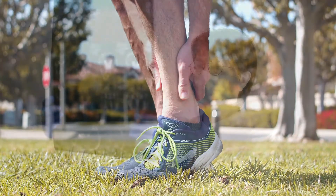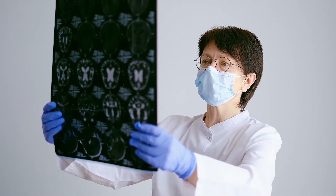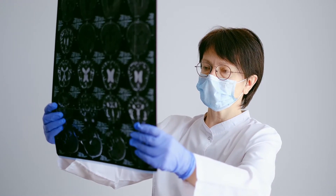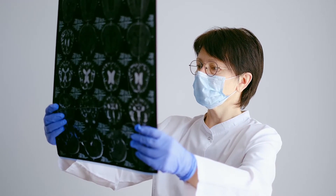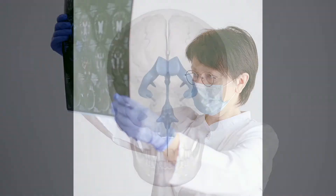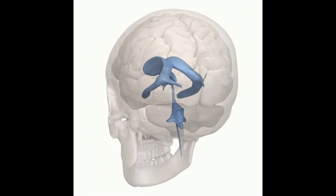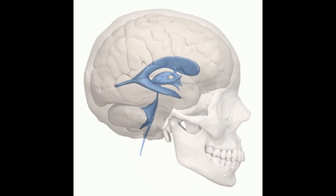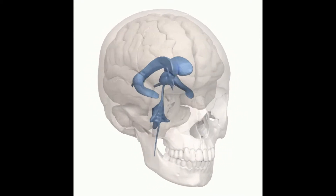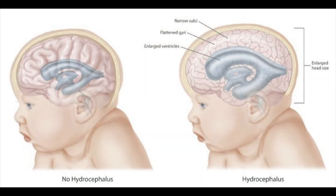When looking at his clinical files it was revealed that he was born with hydrocephalus. Hydrocephalus is a condition in which the cavities of the brain called ventricles are enlarged. These ventricles contain fluid called the cerebrospinal fluid, which also covers the outer part of the brain to protect it from impact. However, too much fluid in the ventricles causes a lot of pressure and deformation of the brain tissue.